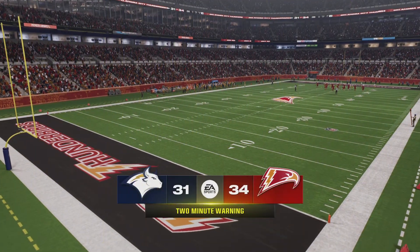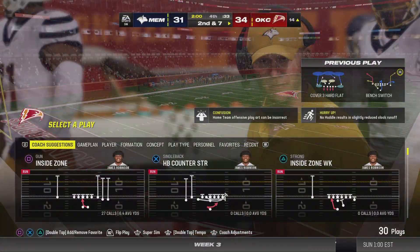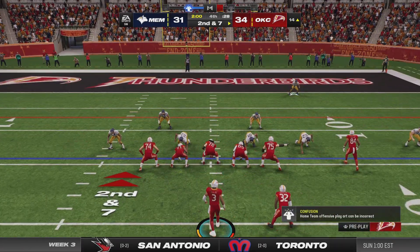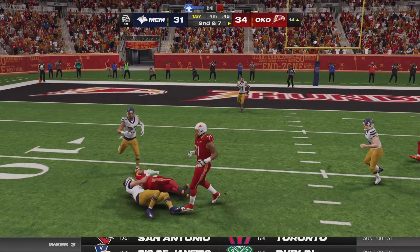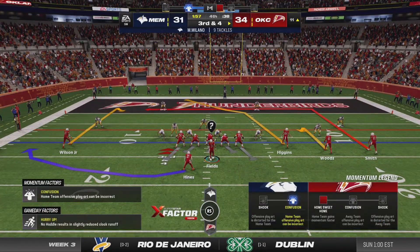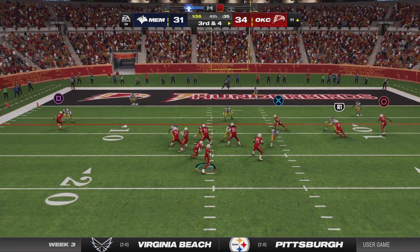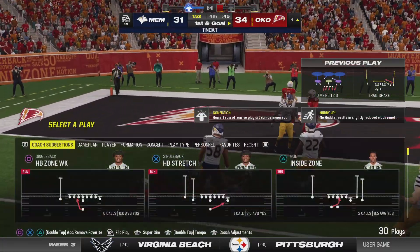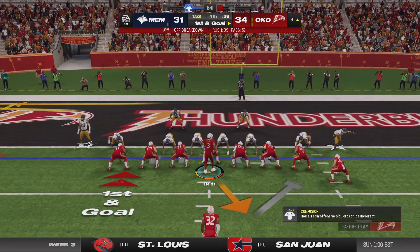Three points separating these two sides with two minutes left in the fourth. They've got second down now, searching for a way to get this one to the finish line. A timeout used on defense, stopping it with 1:57 to go. Now Fields — able to find the open man, complete — and he is going to have a first down. That should be the one that seals a victory.